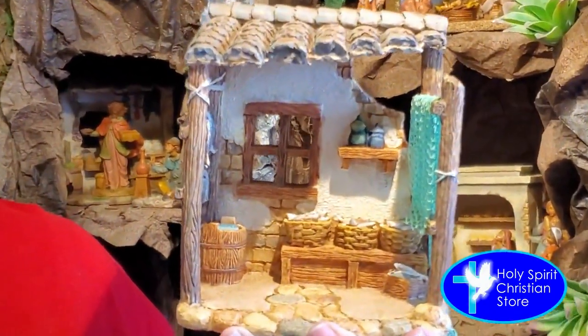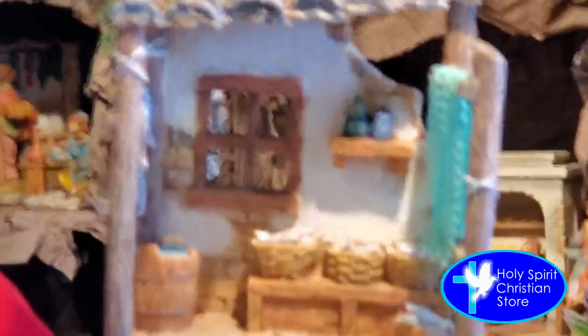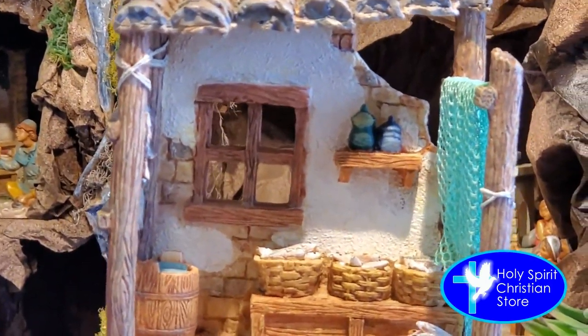Another building that I wanted to share with you is the fishing shop. Again, beautiful detail. You can see the bucket with water, and you also see the fish that they caught. It's just a beautiful set to join the other pieces that you have.